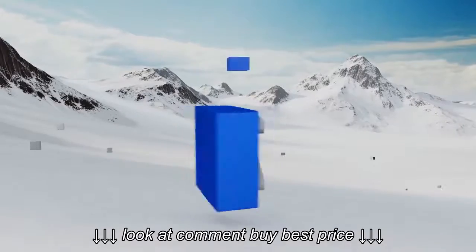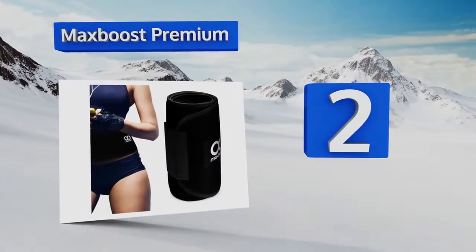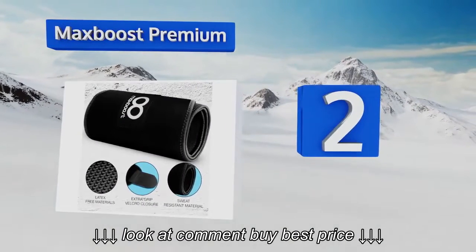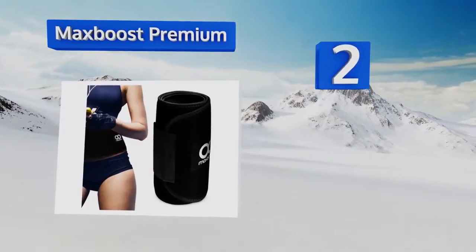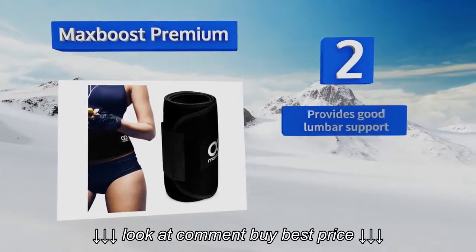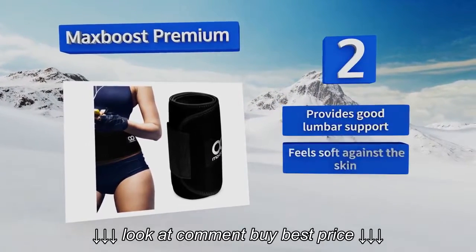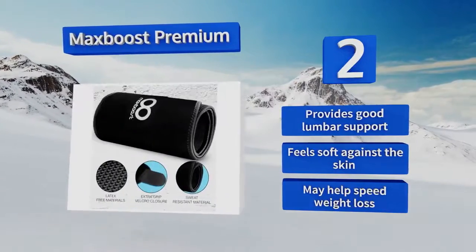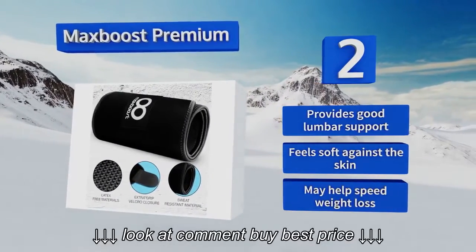At number 2, the Max Boost Premium offers a wide range of adjustability to fit waists from 25 to 42 inches, so you don't have to worry about picking the right size or buying a new one after you slim down a bit. It has a latex-free construction for individuals with sensitivities. It provides good lumbar support and feels soft against the skin. It may help speed weight loss.